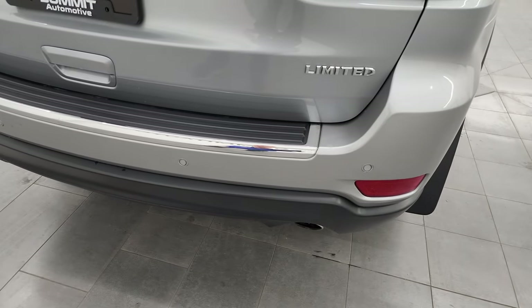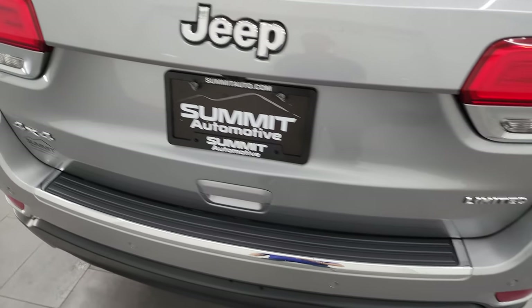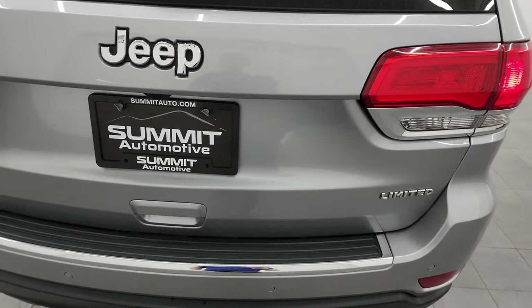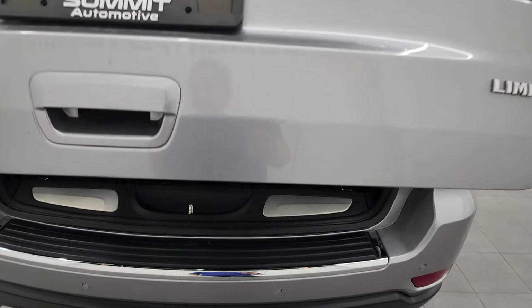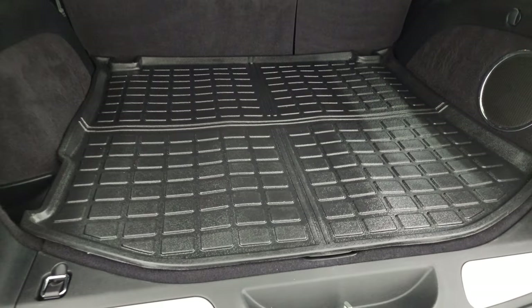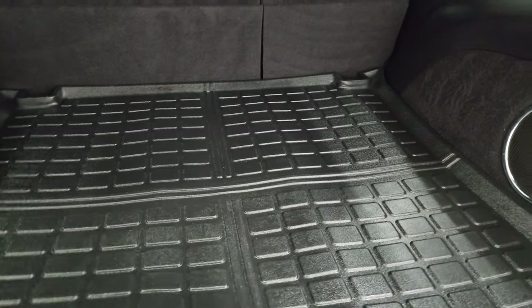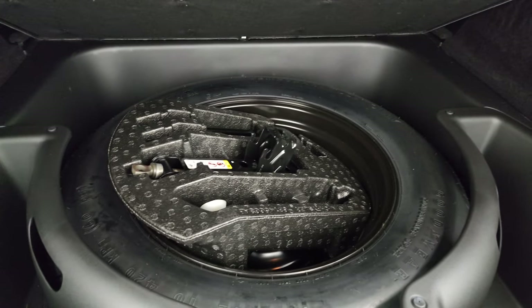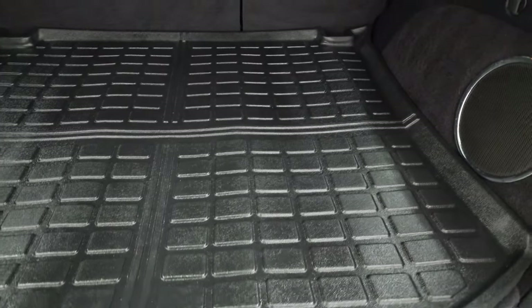The rear bumper is in really nice shape — no major dents or dings. It does have the backup parking sensors and the rear gate is in really nice condition as well. It is a power lift gate that goes up like so. Back storage area has a nice all-weather floor mat, factory subwoofer, and a full-size spare tire with jack tools.